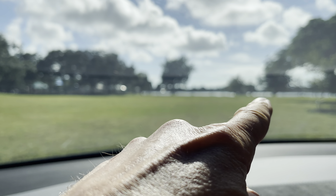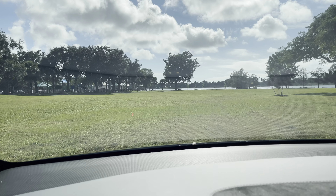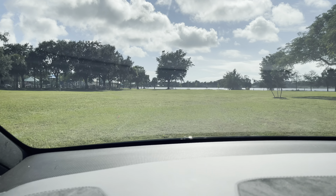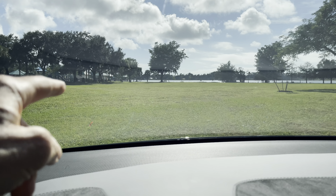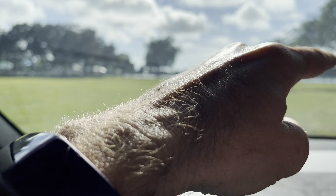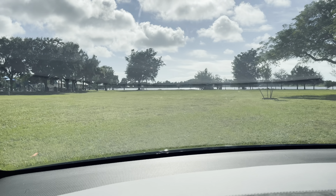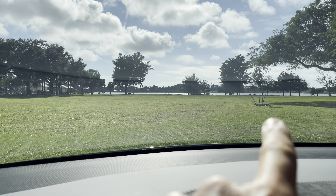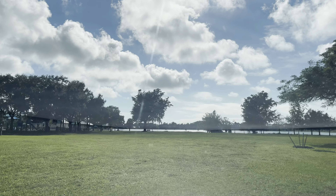Our stage will be over there on the right. It'll be really easy to load in and load out, but you've got to park on the sides. We'll have vendors in a big midway here with walking in the middle — a semi-circle — and the stage area on the right.